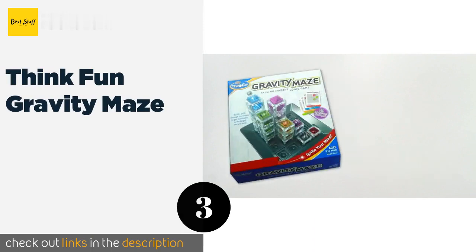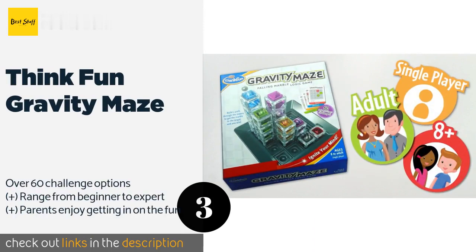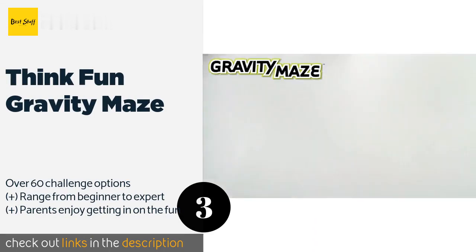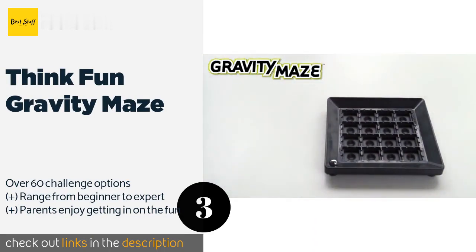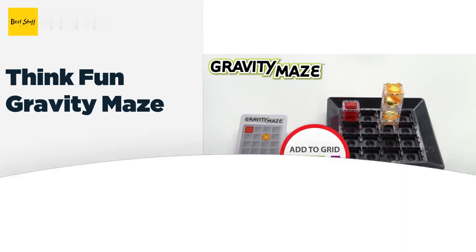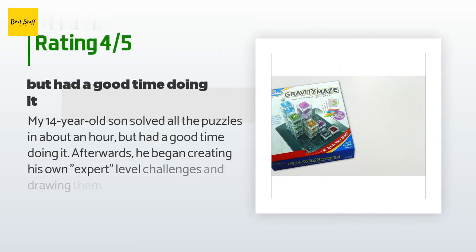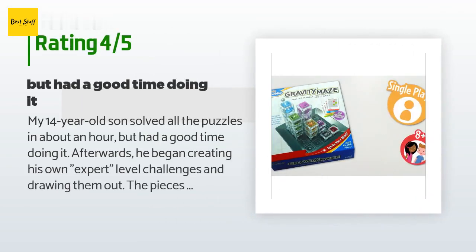The next product is the ThinkFun Gravity Maze. It teaches logic skills by testing spatial reasoning and planning. Players have to direct a marble to its target but are confronted with various challenges that must be overcome in the process. The price is approximately $30, and this product is rated 4.6 stars from 4,952 customer reviews.